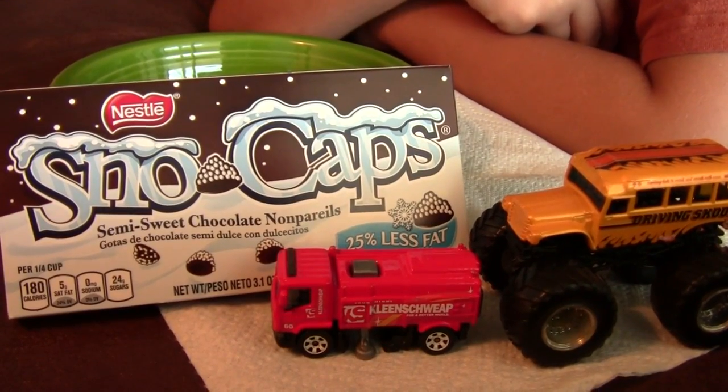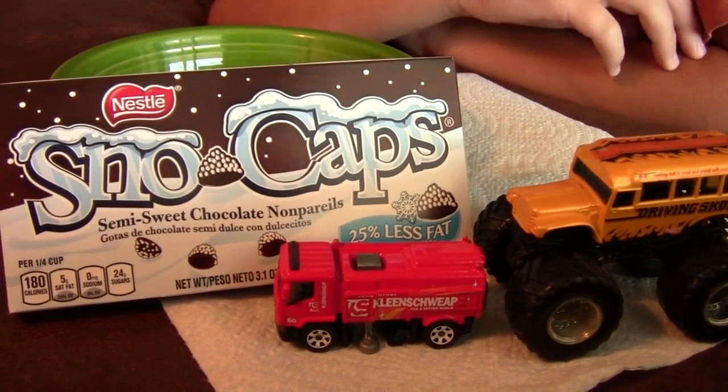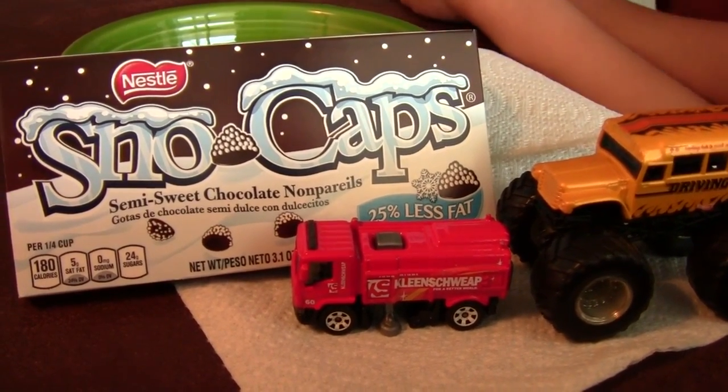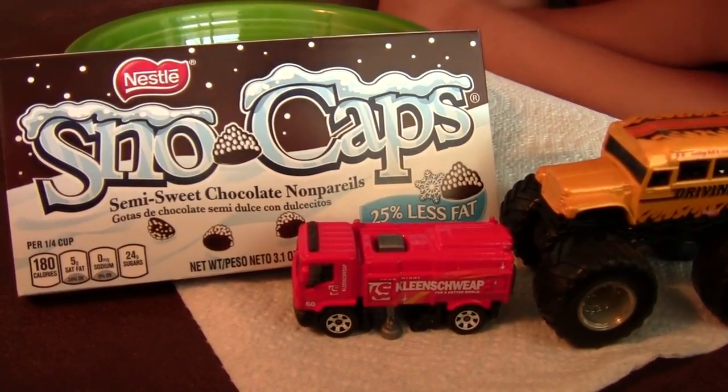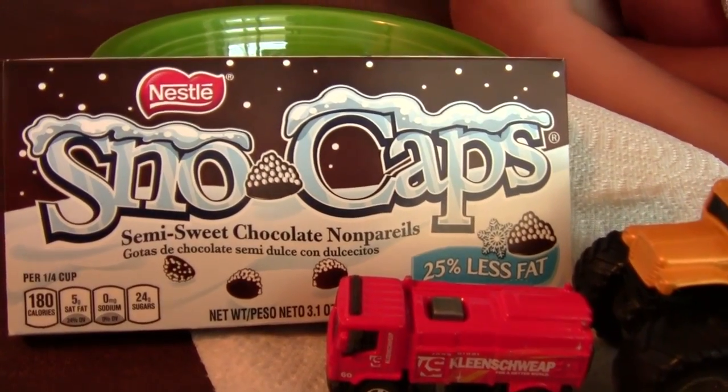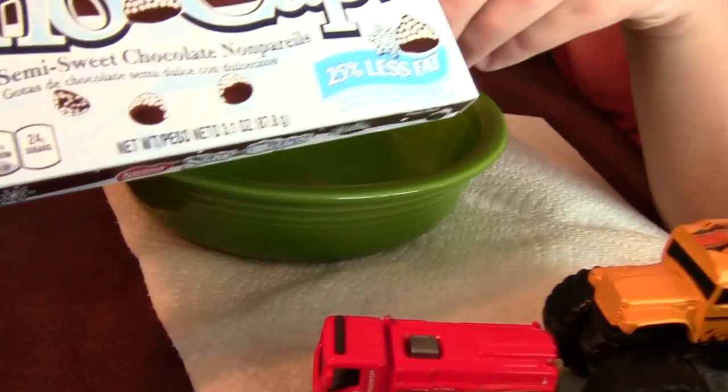Hey guys, this is Garbage Trucks Rule and pretty much we are showing you guys the Nestle Snow Caps. Pretty much a crumbly candy. Kind of looks like a chocolate chip with probably balls of sugar on top of it. Here's the front.